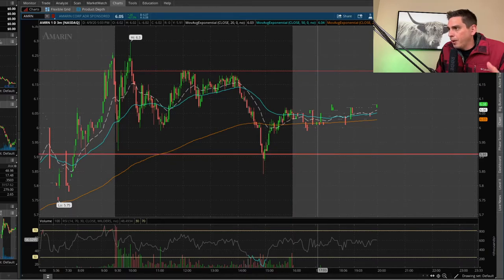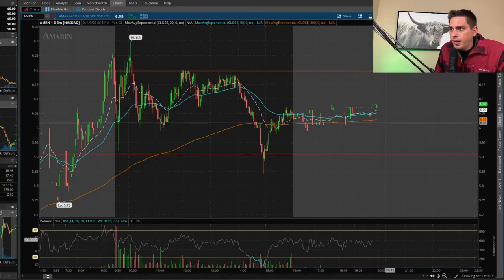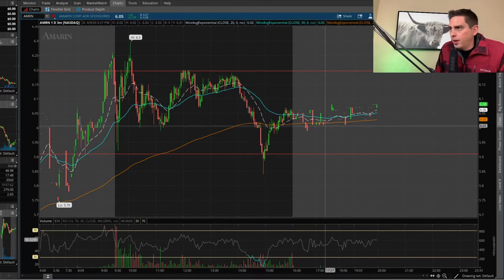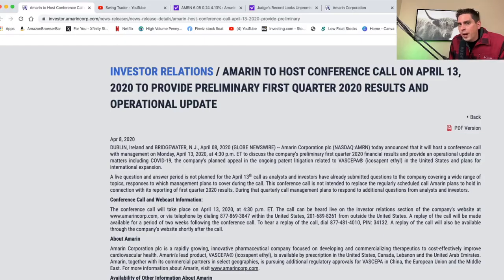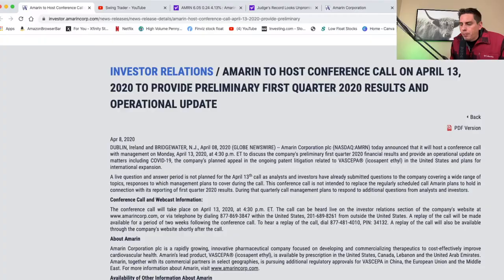We have resistance here at $6.20 that it's been bouncing off of, and support down here at about $5.90 which has been holding so far. I'm looking to get in this stock tomorrow — Monday. I have a really good feeling we're going to see it break this resistance at $6.20. The reason I'm saying that is they just put out news that they're going to have a PR on April 13th, which is tomorrow, after the stock market has already closed. My plan is to get in the stock in anticipation of this PR — I think the stock is going to run up going into it.